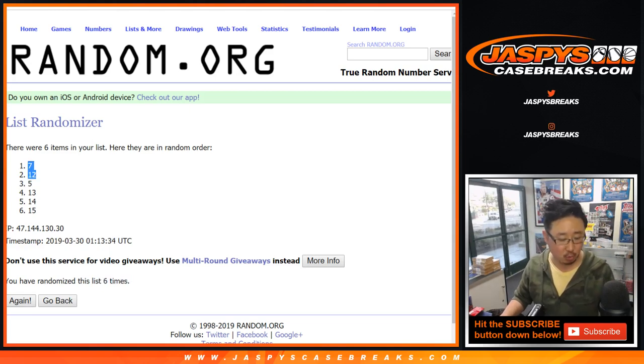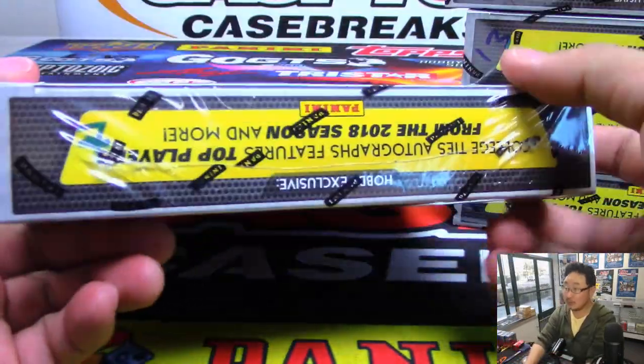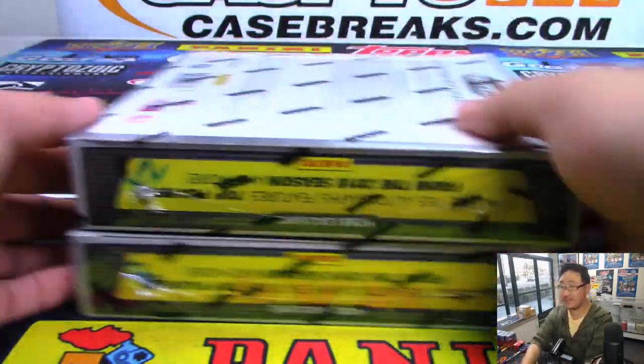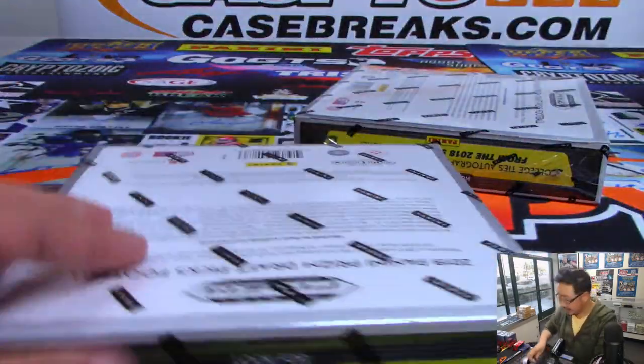So we're going to do box 7 and box 12. There's box 7 right there, and there's box 12. We'll set the others aside for the next one. Prism 7 coming up right after this. Now let's pop these guys open.